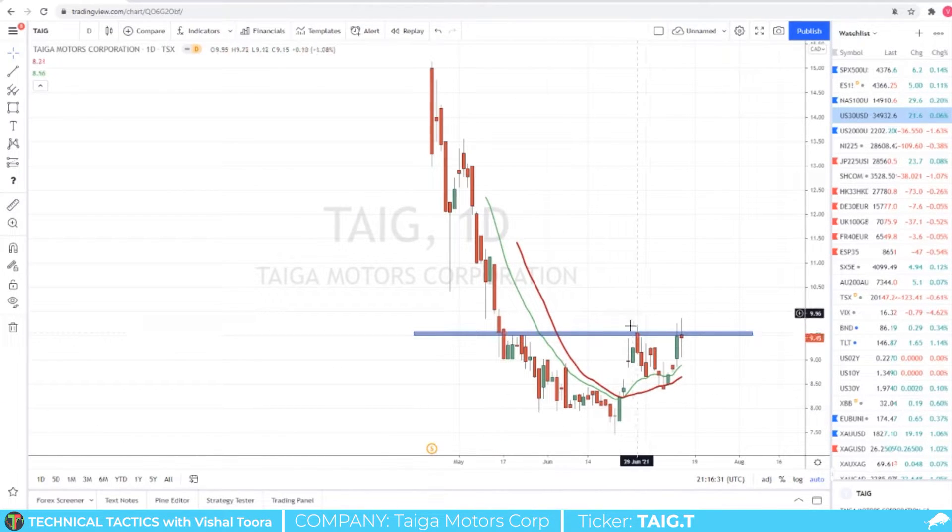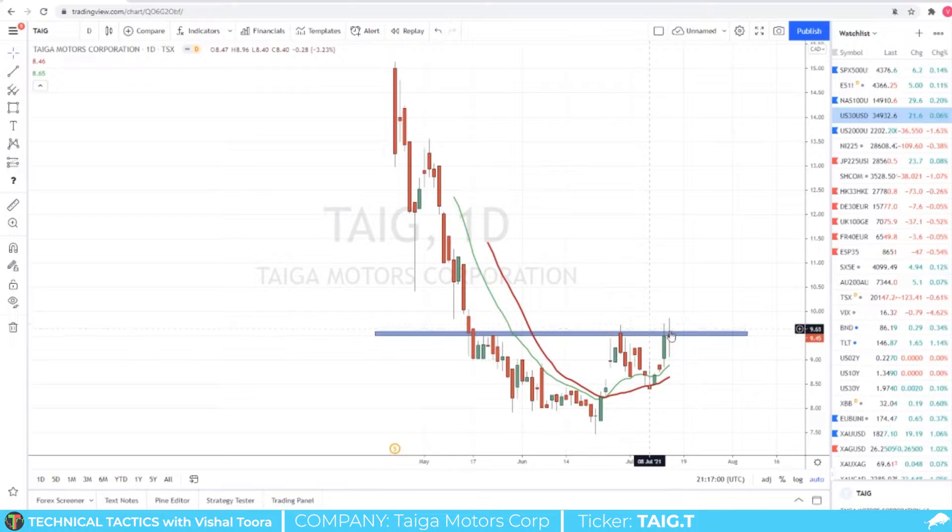Do you guys see what I see? This is a very famous reversal pattern called the cup and handle. Here we have our cup as the body and now the handle — if you are drinking a cup of coffee or tea right now, just turn your cup, look at that horizontal profile and you'll see what I'm seeing. The key to any reversal pattern is a breakout, so what I'm looking for as a trigger to go long Taiga Motors is an actual daily candle close above the $9.50 zone here — I think $9.50 is a really nice number.